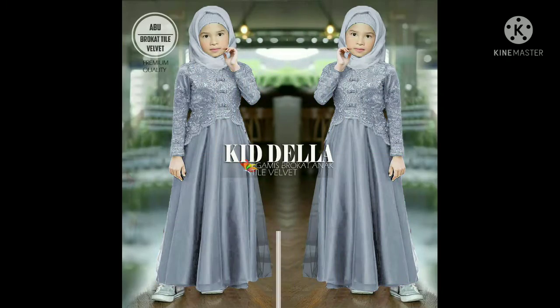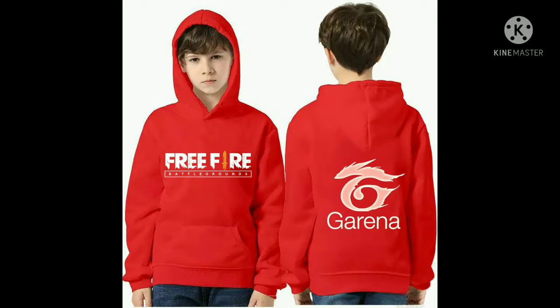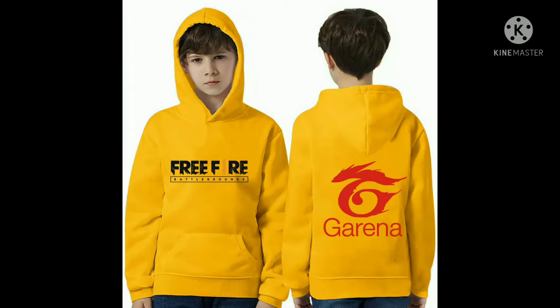Buat kalian yang ingin tanya-tanya produk lain seperti gamis, baju, heels, sepatu atau yang lainnya, cek stok, cek harga dan lainnya, tinggal langsung saja menghubungi ke nomor yang sudah tersedia.